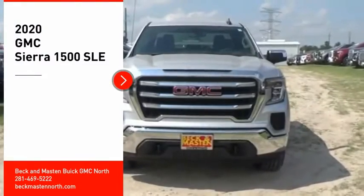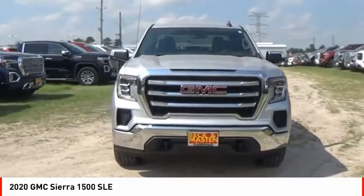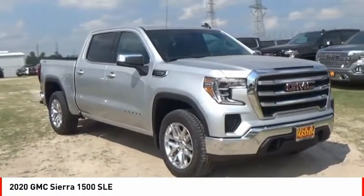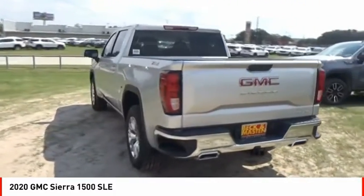Looking for the right vehicle? Check out the 2020 Sierra 1500. The GMC Sierra is a full size pickup with all the functionality you could expect. With multiple trim levels, the GMC Sierra provides a wide range of features for you to enjoy.